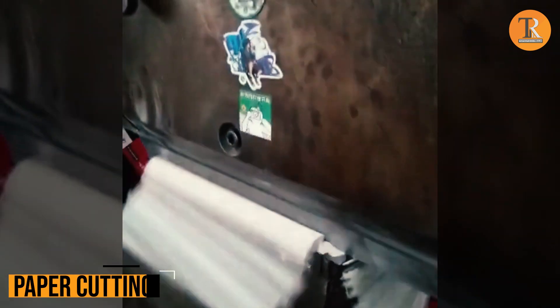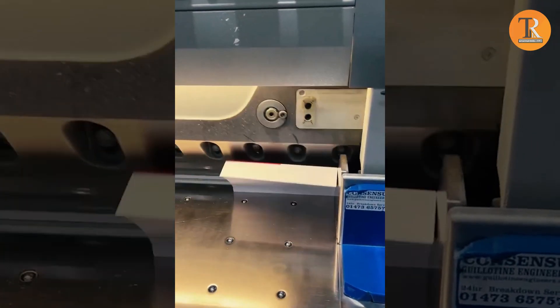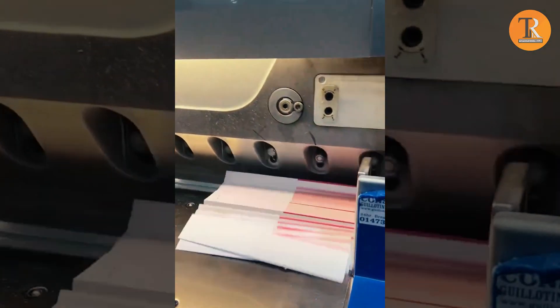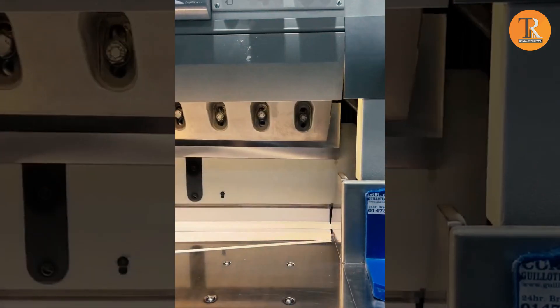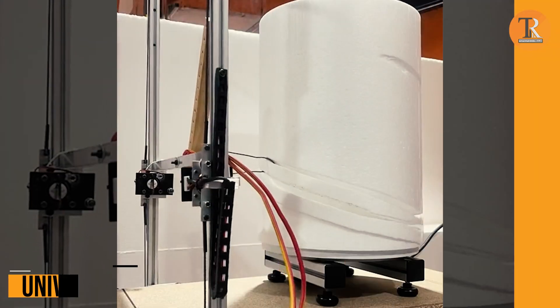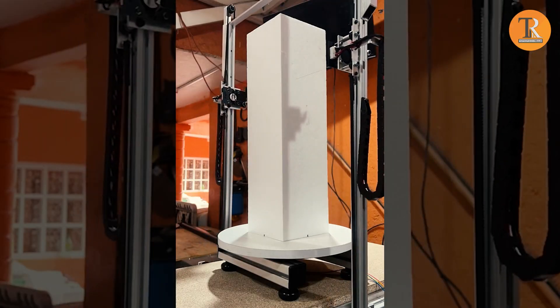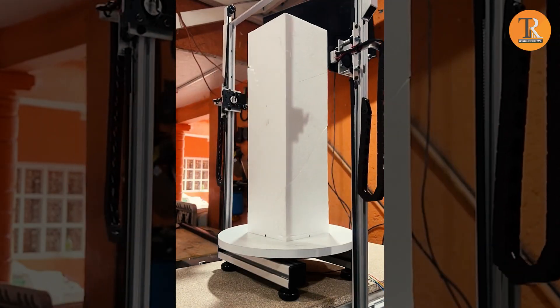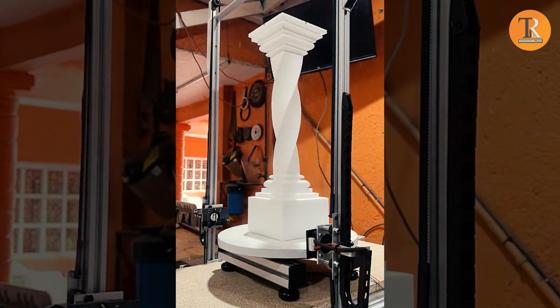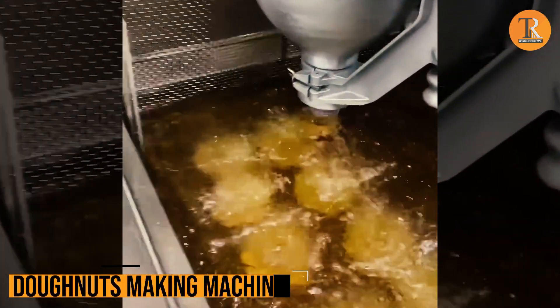Paper Cutting. What do you think of this paper-cutting machine? Univissel. Are you ready to be wowed? Because this machine is going to outdo any sculptor, hands down! Donuts Making Machine. So guys, who wants these yummy donuts?